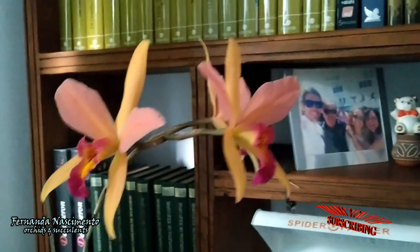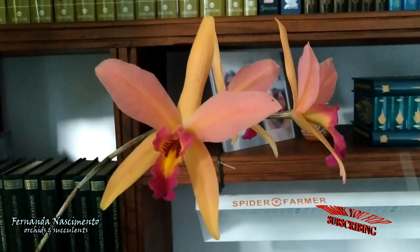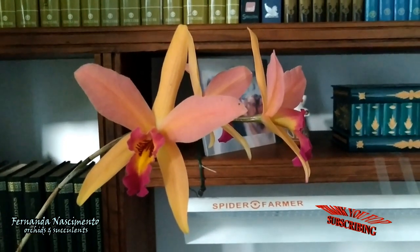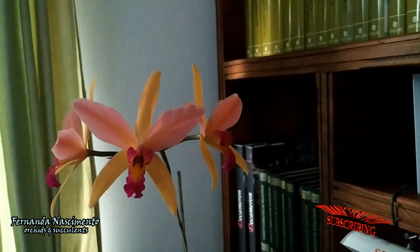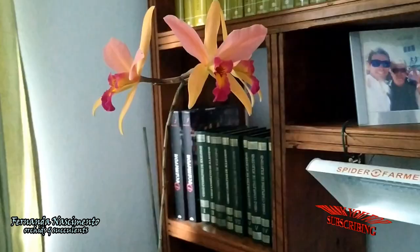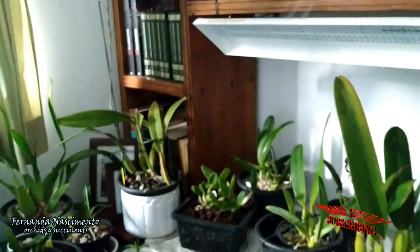The blooms are gorgeous — the colors are so attractive. I had one bloom the first year I bought it, then two blooms last year, and this year I have three. I'm very pleased with it. These blooms are not fragrant but are quite beautiful and I really enjoy looking at them.